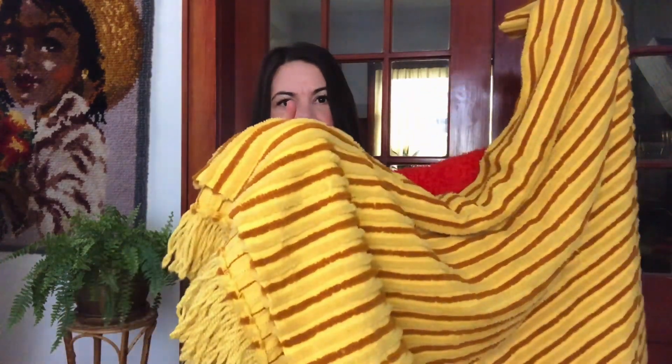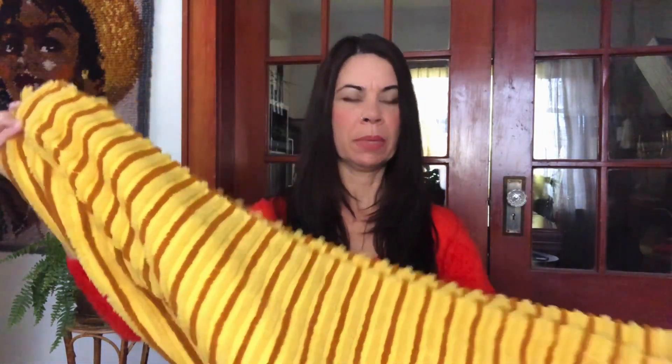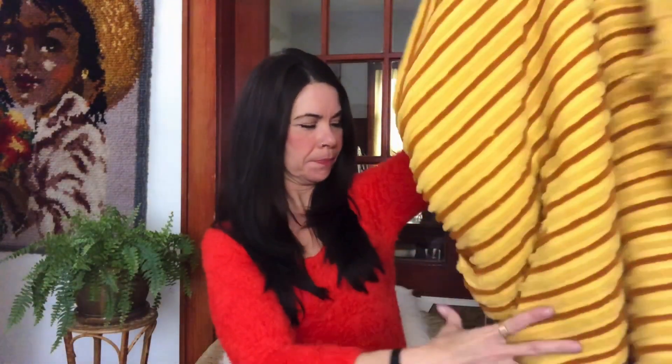I paid $4.50 for this — it is a twin chenille blanket, very 1970s/60s mid-century retro, in really nice condition. I did see a couple of really small holes in it but for $4.50 that was a really good deal.